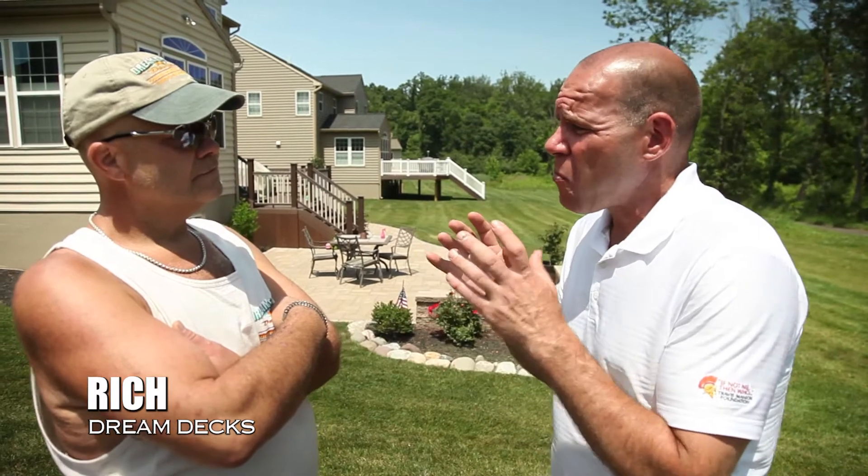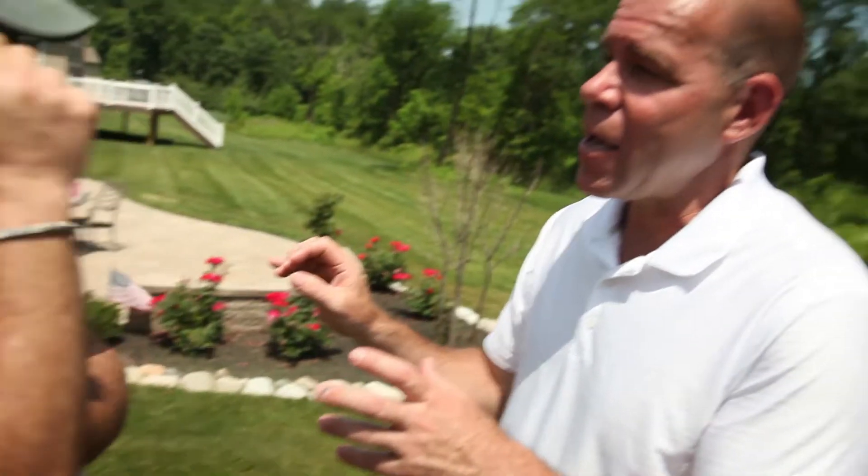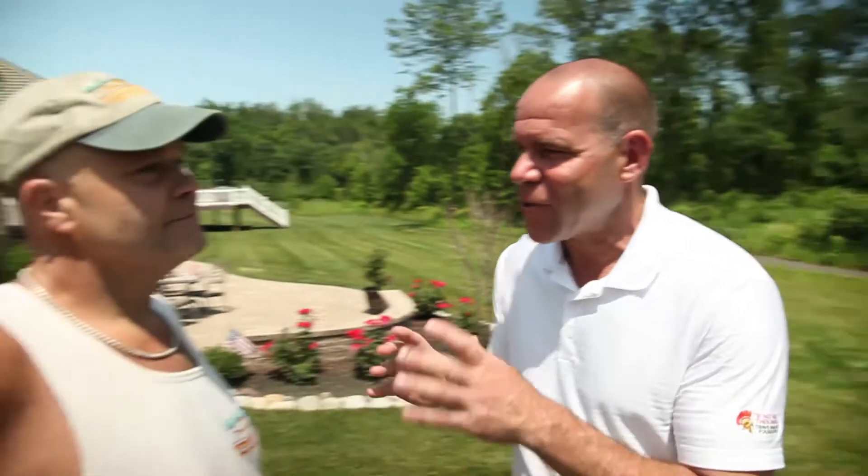Dave Porter here on location with VouchVideo.com. I'm here with one of the finest deck builders here in Bucks County and Montgomery County, Rich from Dream Decks. I've done my research and taken the time to meet your customers throughout this neighborhood. They've said a lot of amazing things about you, and I wanted you to see what they have to say, so I'm going to share that with you.